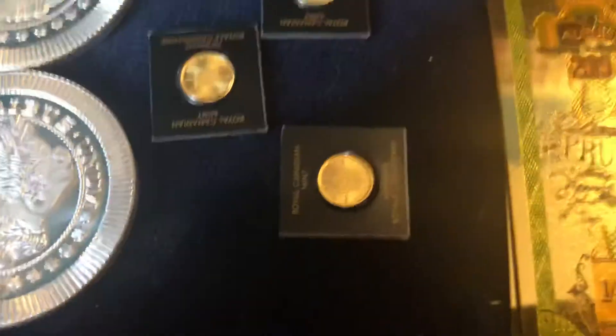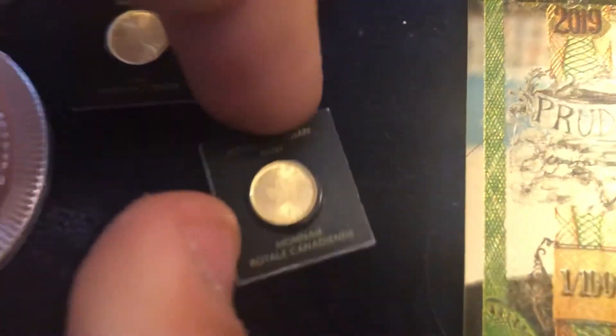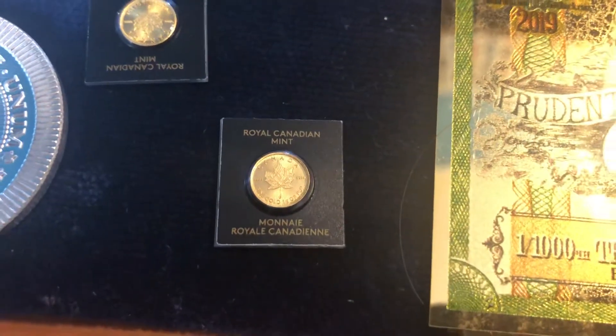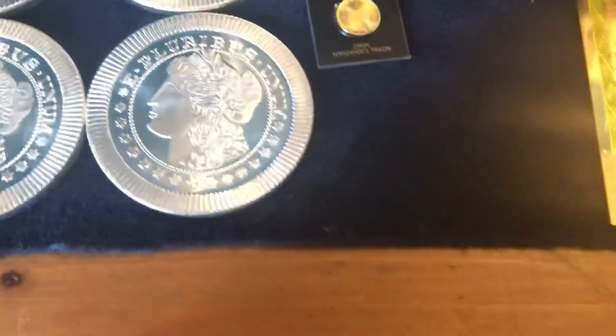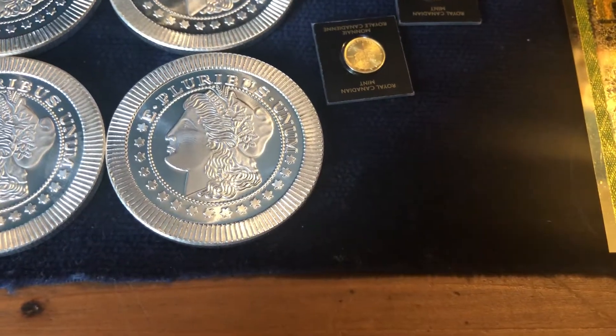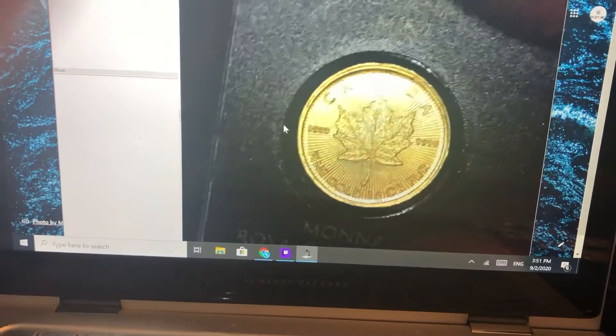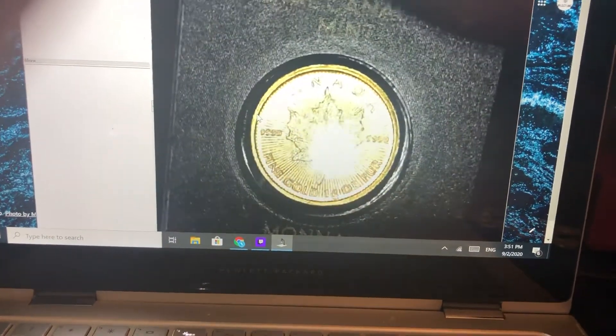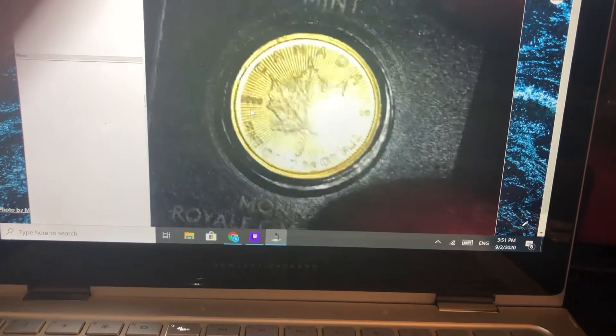And we've got these 1 gram maples. I have a smarter idea — I will put it under the scope. There you can see: Canada, 999.9 fine, 1 gram, pure.